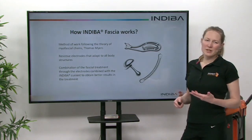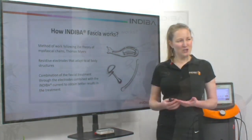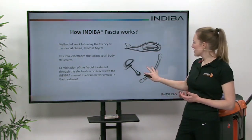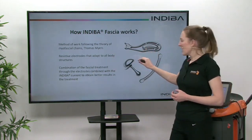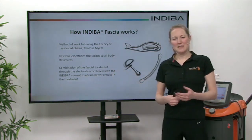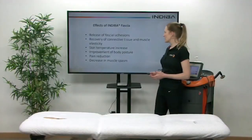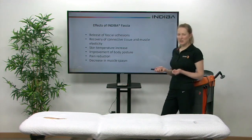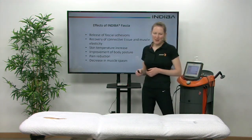Indiba fascia works following the work done by Thomas Myers on myofascial chains. We have specific electrodes designed as instrument assisted soft tissue mobilization, which allows us to treat the fascia as well as deliver the Indiba electric current. So we can release fascial adhesions, recover the connective tissue, increase muscle elasticity, get a skin temperature increase which reduces pain, and achieve a decrease in muscle spasm.